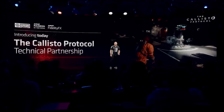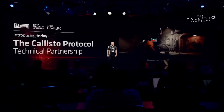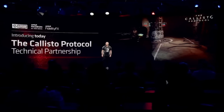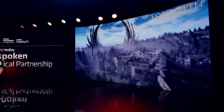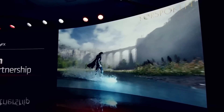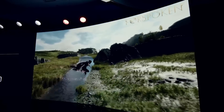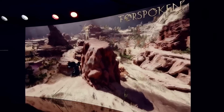One source told me the pricing would be $899 and $1099, but all my other sources said $899 and $999, so I'm guessing the flagship price was reduced by $100 at the last minute. As always, we can only wait and see.